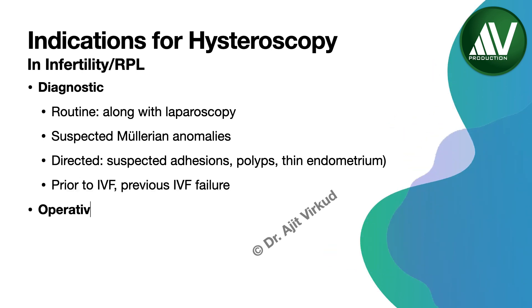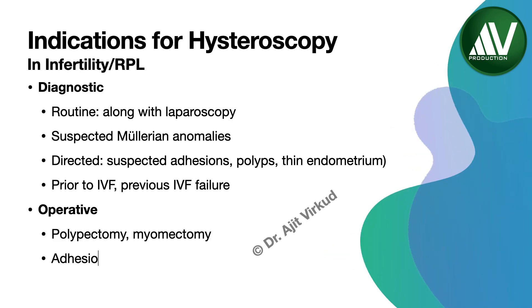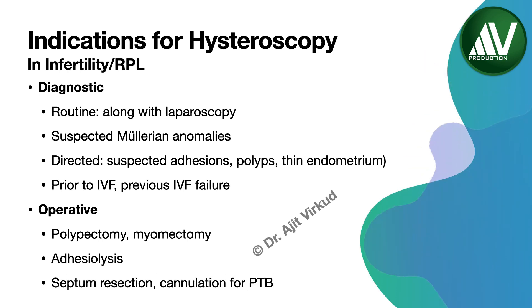The operative indications for hysteroscopy in infertility cases are polypectomy, myomectomy, adhesiolysis, septum resection, and cannulation of the tube for proximal tubal block.